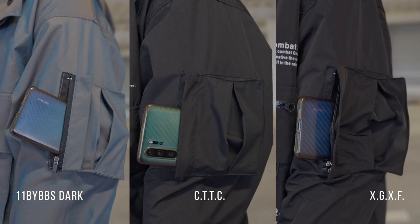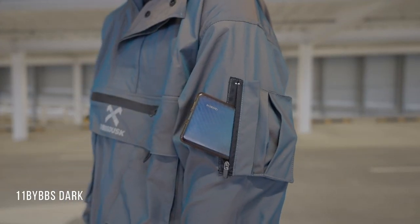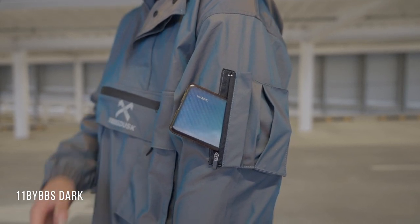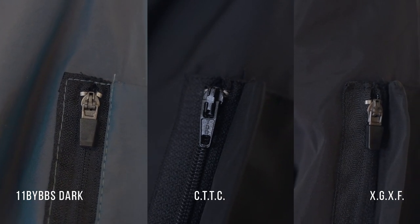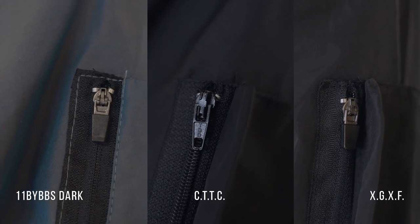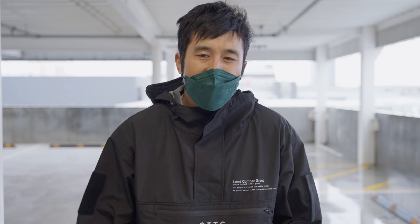The depth of the pockets is similar across all three hoodies. The only small difference is that the 11 by BBS Dark pocket is a bit smaller. Zip quality ranks 11 by BBS Dark first, CTTC second, and XGXF last. Overall, XGXF just hits the minimum mark whereas the other two go above and beyond.